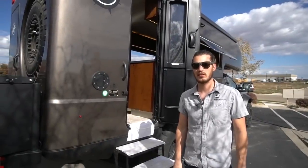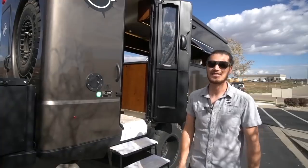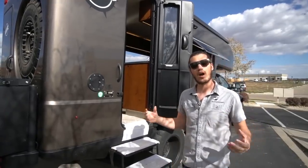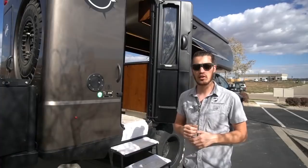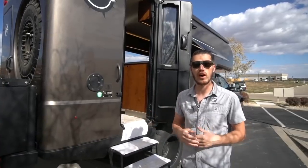I'm Tyler Tacher, president here at Earthroamer, and we're standing in front of our 2019 XVLTS. This is going to be the smaller of our two models — a 28 and a half foot model. We also do what's called the XVHD, which is our 35 foot model.